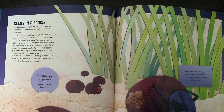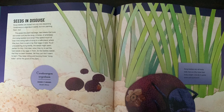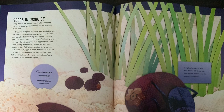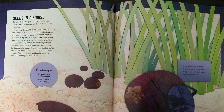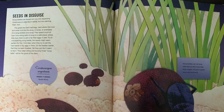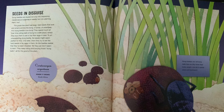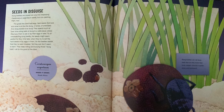Seeds in disguise. Dung beetles are duped not only into dispersing Ceratocarium argentium seeds, but into planting them too. The grass-like plant has large hard seeds that look and smell a lot like the dung — or poop — of antelopes.